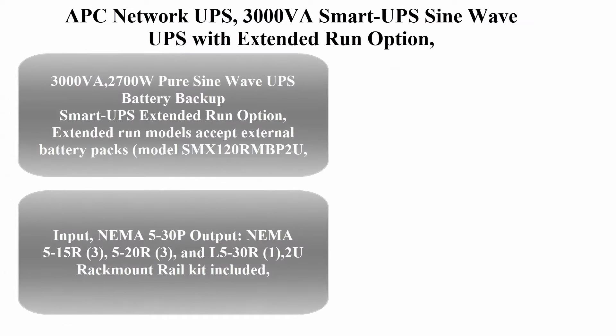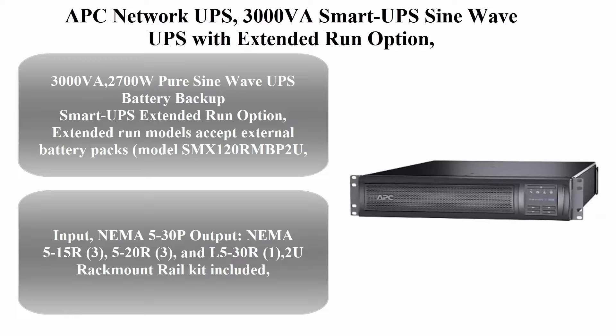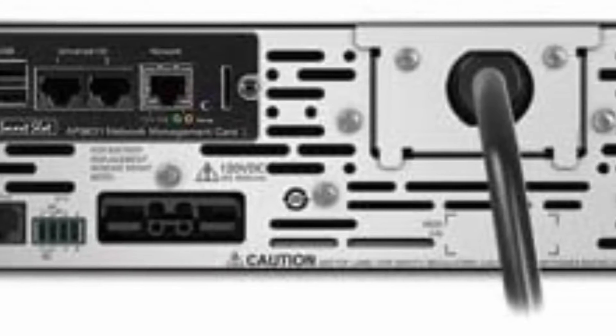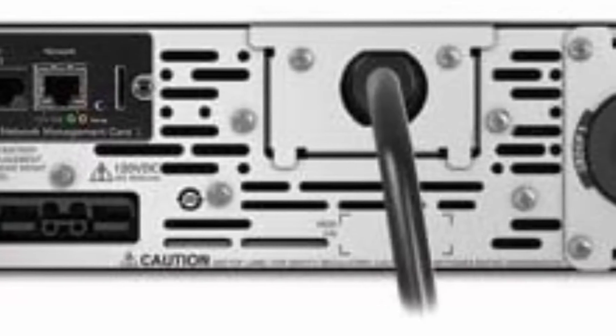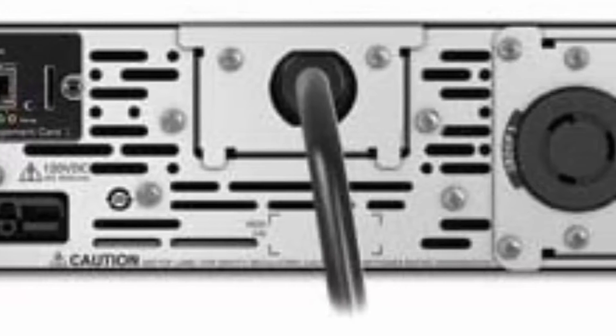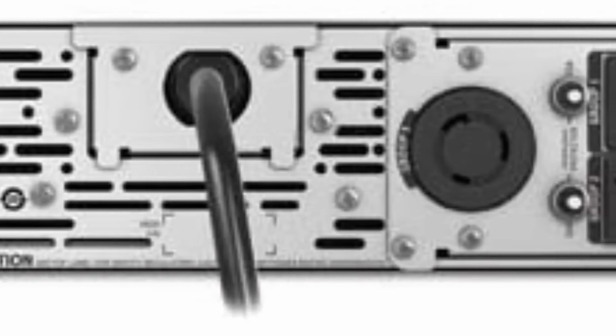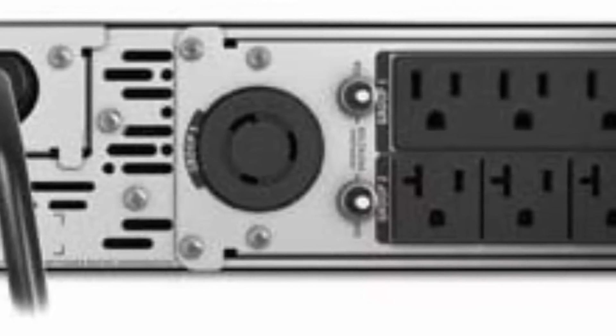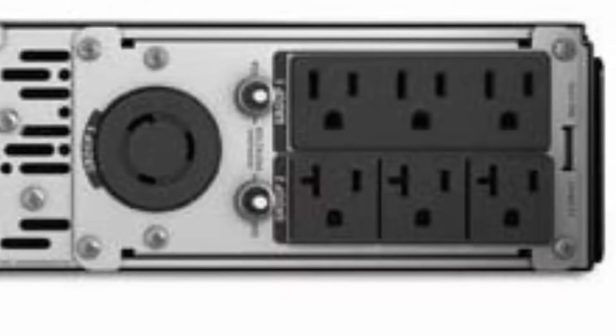APC Network UPS 3000VA Smart UPS Sine Wave with Extended Run Option, SMX3000RML v2 UNC Network Management Card. Rack mount / tower convertible, line interactive, 120V, black. 3000VA / 2700W pure sine wave UPS battery backup with extended run option — extended run models accept external battery packs, model SMX120RMBP2U, sold separately.